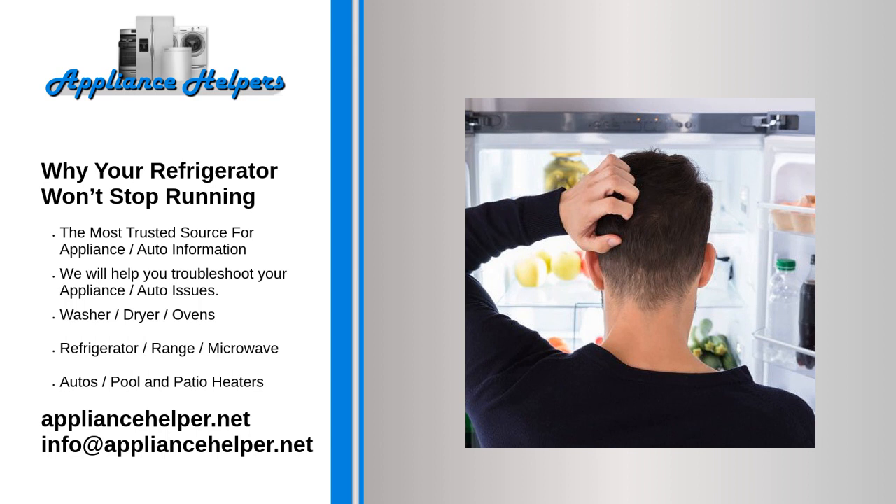If your refrigerator keeps running, it might be your defrost thermostat. Many things are going on in the background that help your refrigerator run and keep your food cool and fresh. Another one of these potential issues is a malfunctioning defrost thermostat. The thermostat helps to measure the temperature of the coils. When it notices that the coils are too cold, it sends a signal to the defrost heater to heat up and warm the coils. If the thermostat isn't doing its job, ice particles will build up on the coils and cause the fridge to run constantly, as it doesn't get the signal that the fridge is at the right temperature.